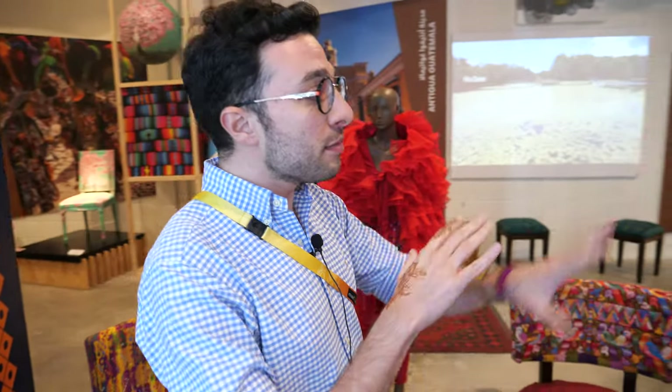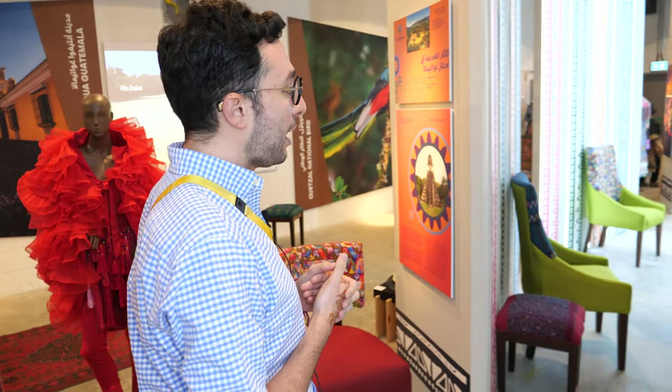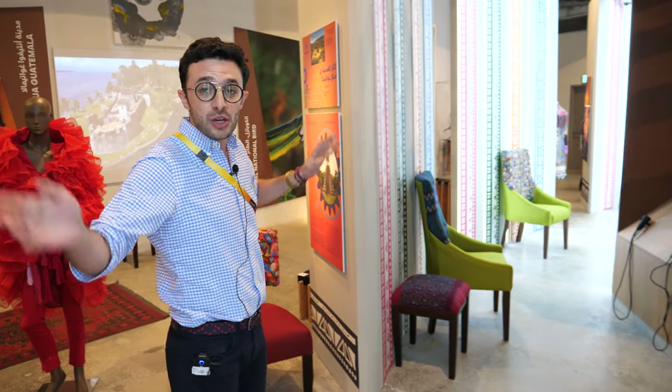The Guatemalan Pavilion is like a museum, like an art gallery. So we're focusing ourselves on it to look like an art gallery. As you can see, you can go through each way and it's basically a museum. We wanted to show the world how Guatemala is important in tourism, in investment and in trade.